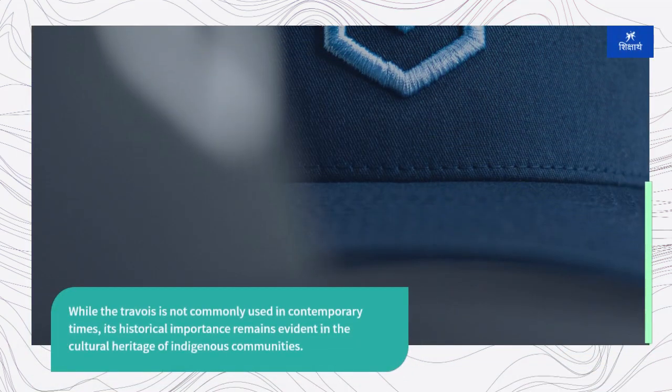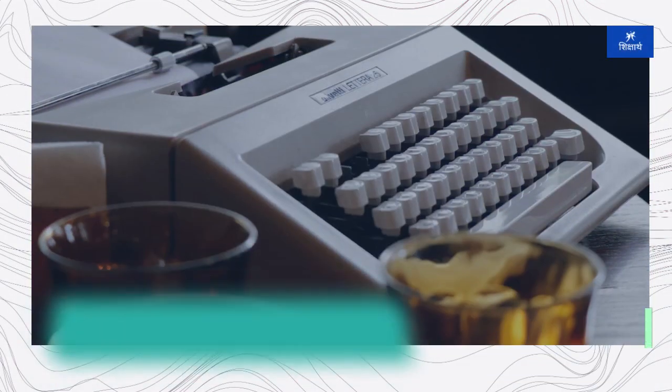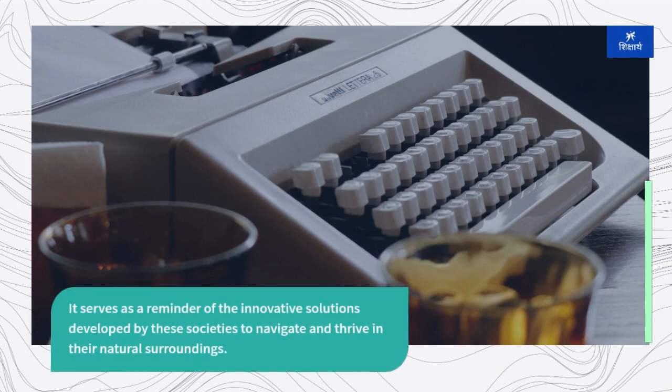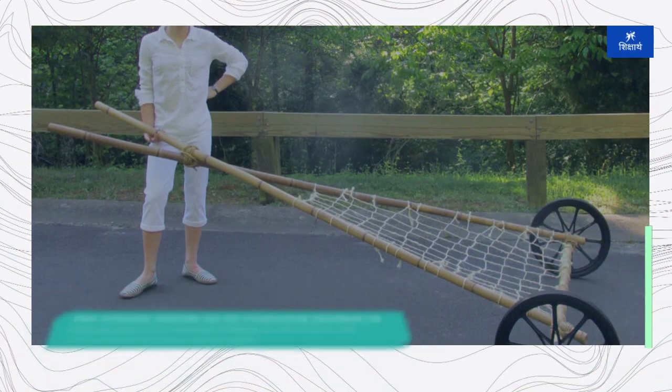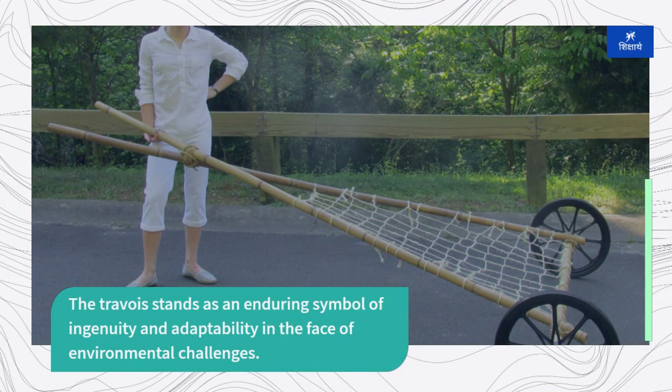While the travoir is not commonly used in contemporary times, its historical importance remains evident in the cultural heritage of indigenous communities. It serves as a reminder of the innovative solutions developed by these societies to navigate and thrive in their natural surroundings. The travoir stands as an enduring symbol of ingenuity and adaptability in the face of environmental challenges.